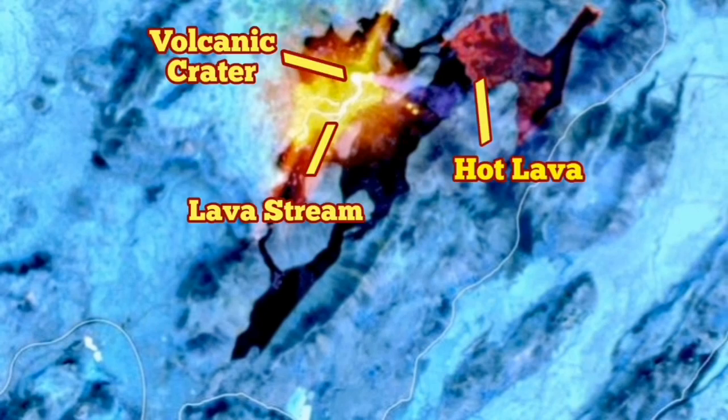So what we have is the thermal images, taken by the USGS and NASA. I've interpreted this — we see the volcanic crater as a white dot, the hot lava to the right, and the lava streams and channels to the lower left.